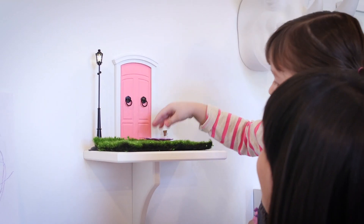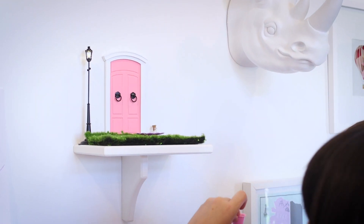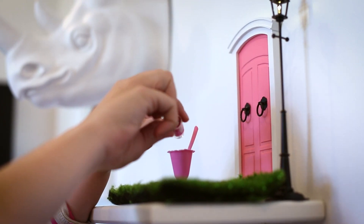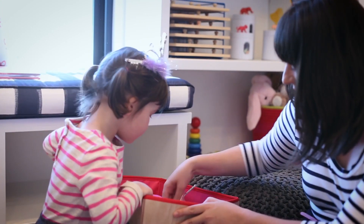A new addition to the playroom is the fairy door. We have a fairy living in our house. Her name is Sparkle and she comes to visit the girls when they're being good girls or overcoming a challenge, and it is so fun to watch their imaginations.